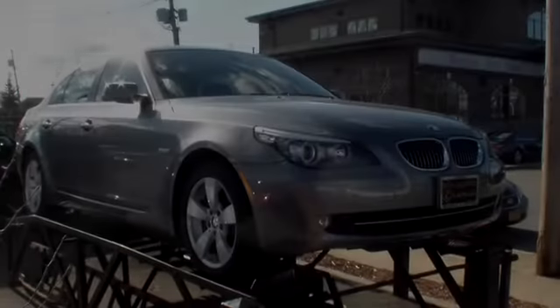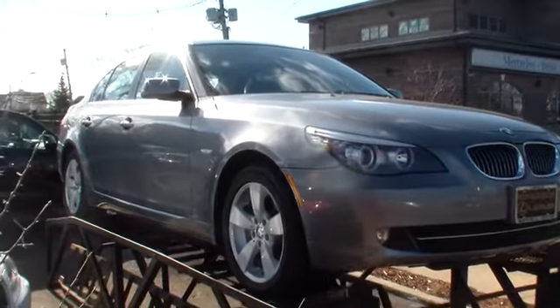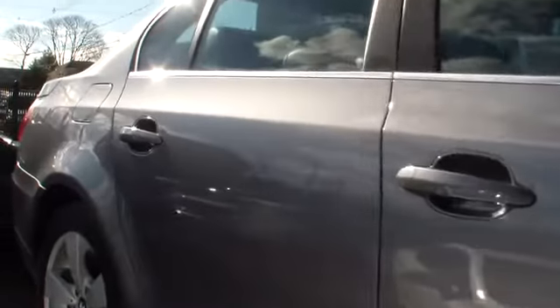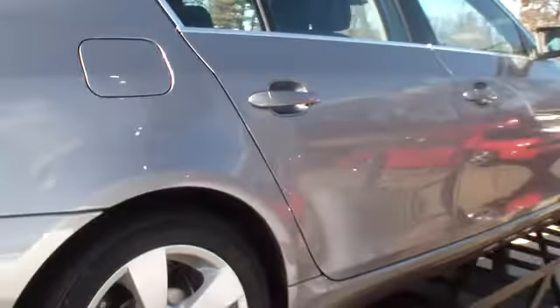The 2008 5 Series. The 5 Series incorporates bold styling cues that departed from BMW's traditional styling language. If you are looking for excitement and boldness, the 5 is for you and is priced below $25,000. This vehicle has less than 50,000 miles.